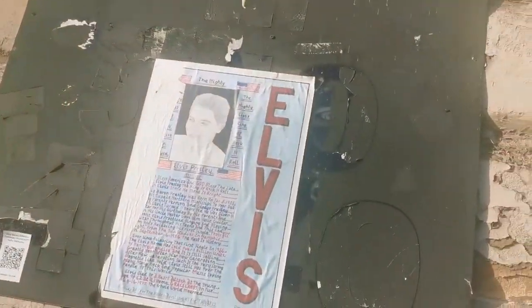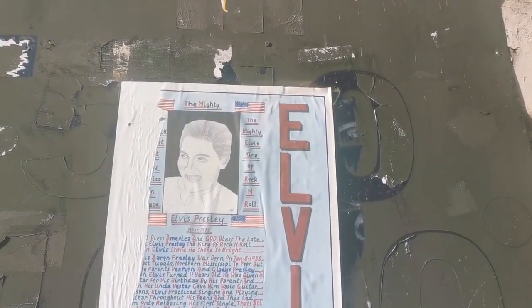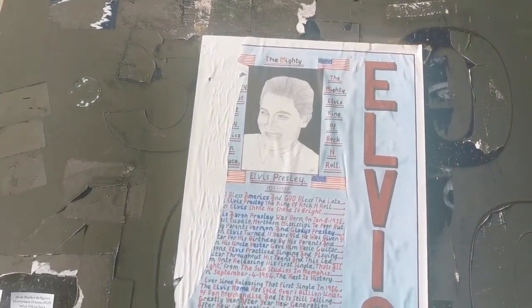He looks more like that guy from Suicide Squad than Elvis. That's his prime road.